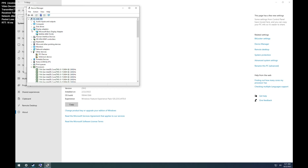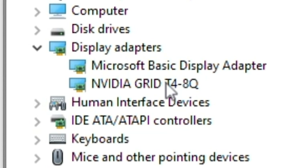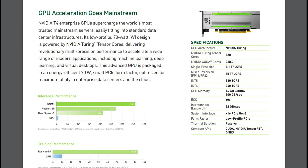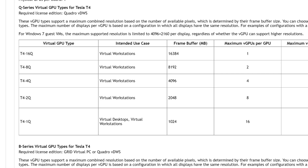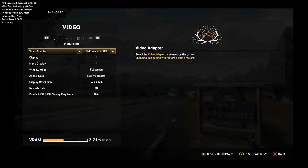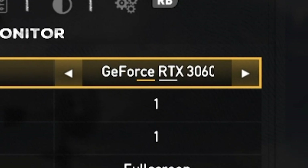Now for the GPU, this instance is running the NVIDIA Tesla T4 8Q, which is a virtual workstation GPU designed to run multiple display instances. The T4 8Q is designed to handle up to four virtual displays depending upon configuration. According to the games we benchmarked, the Tesla T4 is comparable to the RTX 3060 in terms of performance.